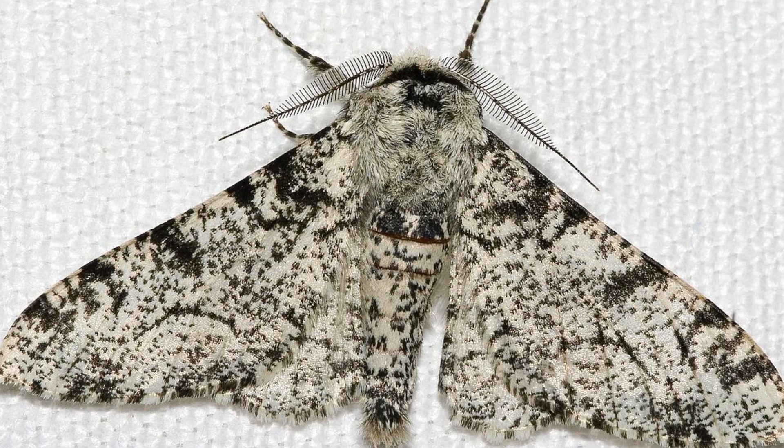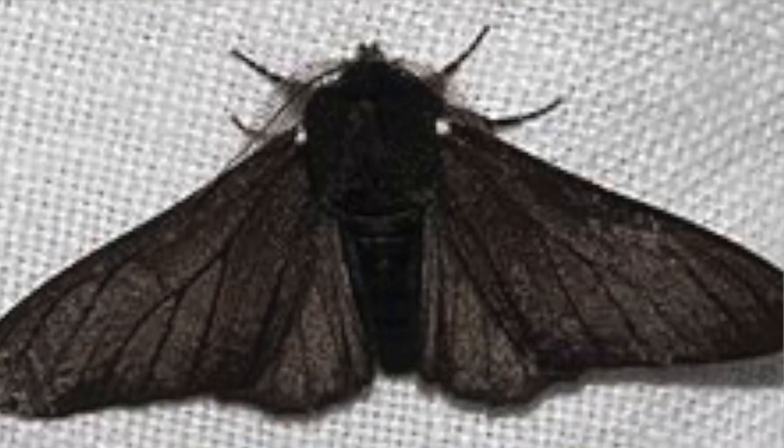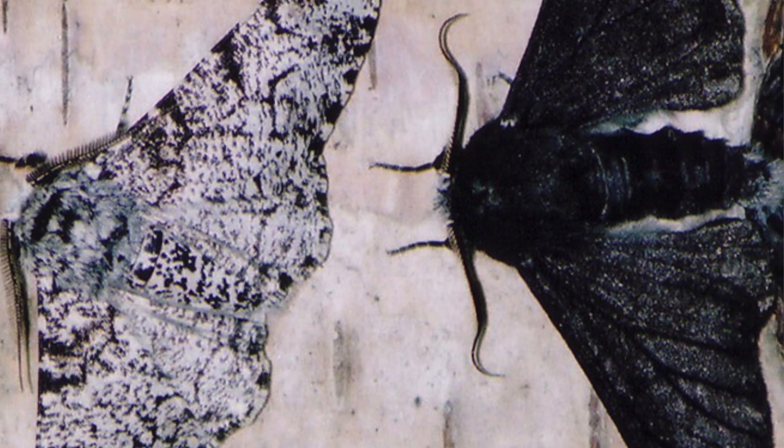The forests of Europe had been blackened by soot from the Industrial Revolution. And Kettlewell realised that peppered moths that normally were light grey in colour were usually black in the areas where the soot had really darkened the trees. He suggested this was due to camouflage — that the light-coloured moths were very obvious against the black trees and so were eaten by birds.